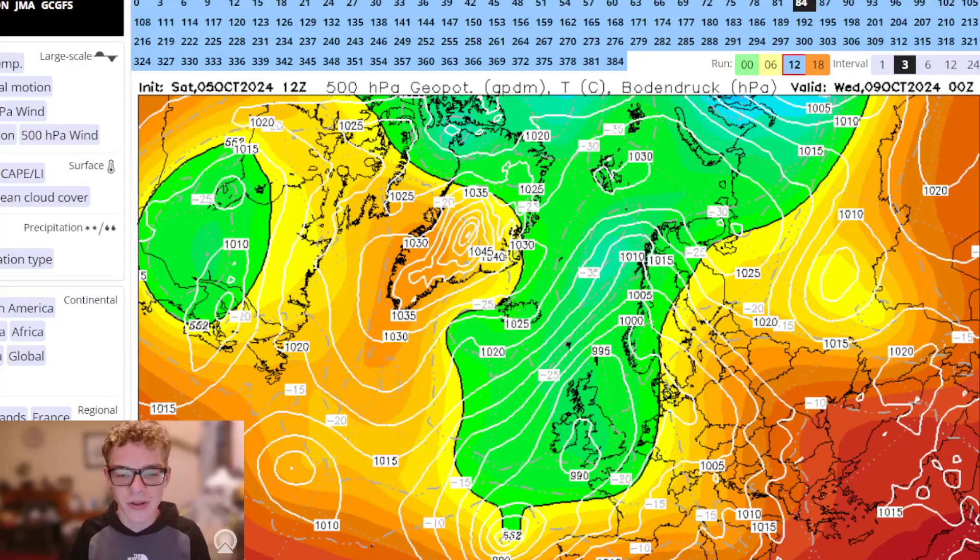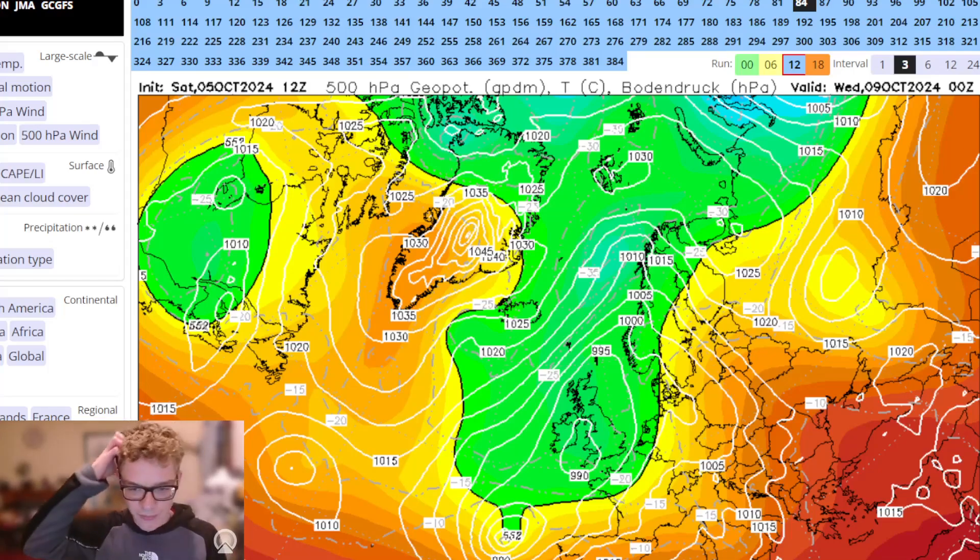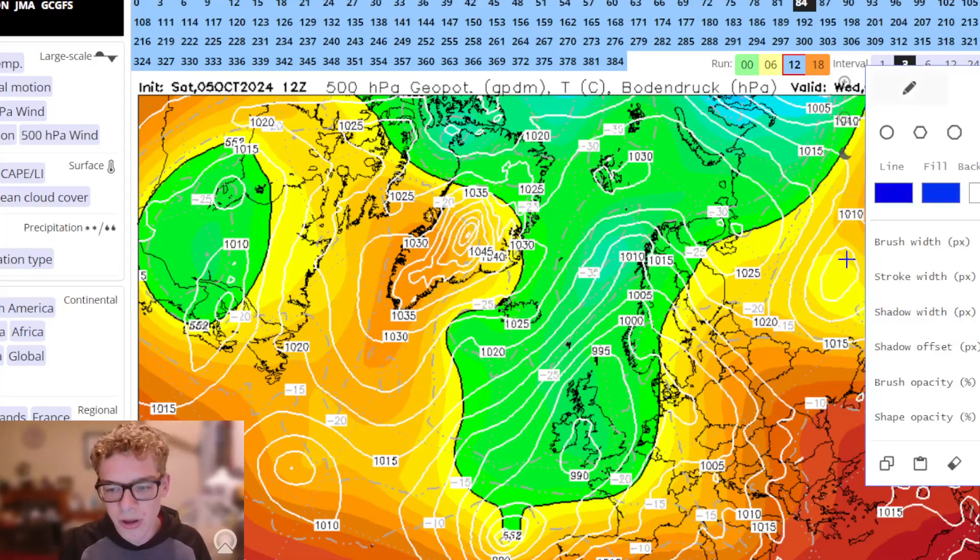Hello everyone and welcome back to Send It So Ever channel. Today we're going to be taking a look at our latest updates for the 10-day trend. We're going to have a quick look at the 10-day forecast, but today we're going to focus on Storm Kirk. If you enjoy this video then please make sure to leave a like and don't forget to subscribe for more. Let's start.